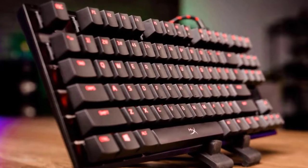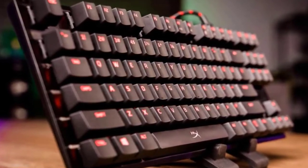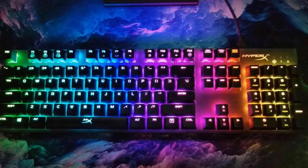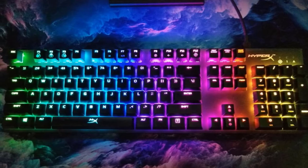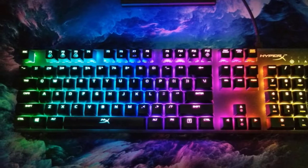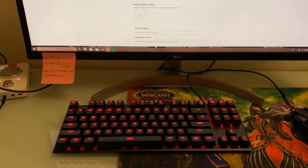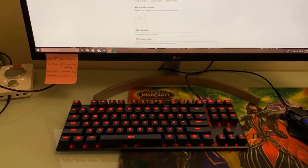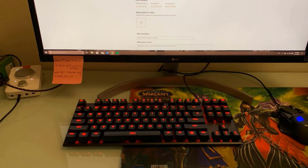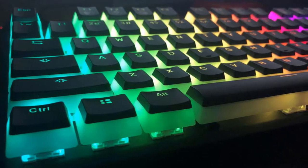The HyperX FPS Pro is one of the most price-friendly high-quality tenkeyless mechanical keyboards you will find on the market today, making it a huge hit with people who want more for less. It features N-key rollover, 100% anti-ghosting, and a Windows button lock in game mode to avoid mistakes. Multimedia functions are available on function keys, and the ability to adjust and customize lighting is available through the FN key.